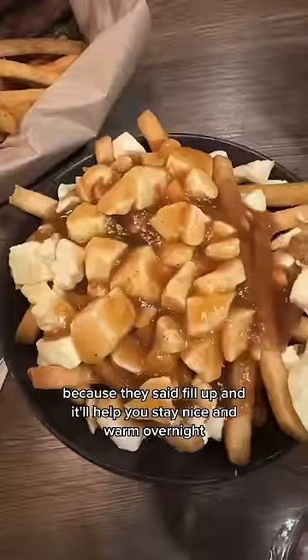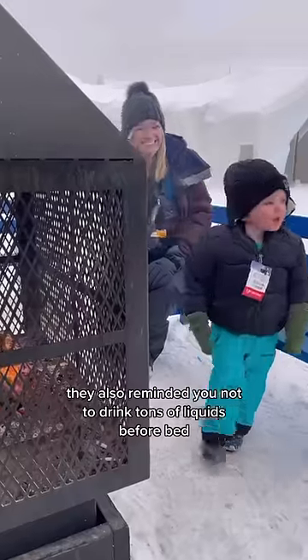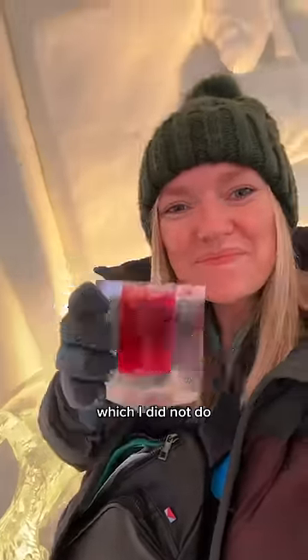Then we went to dinner because they said fill up and it'll help you stay nice and warm overnight. They also reminded you not to drink a ton of liquids before bed, which I did not do.